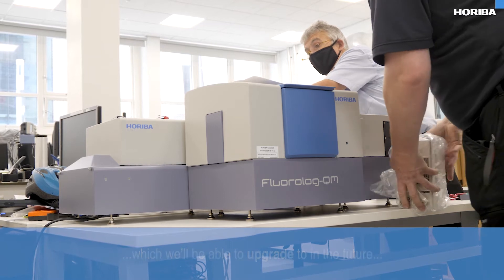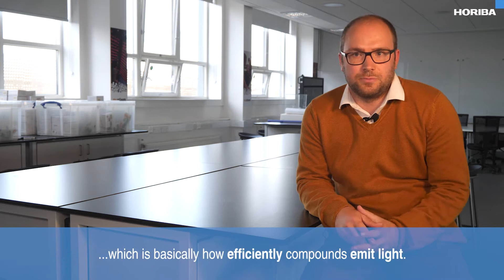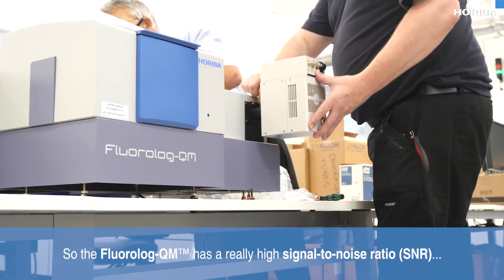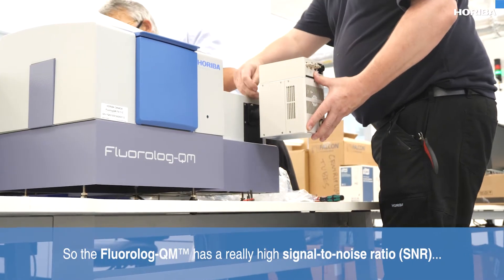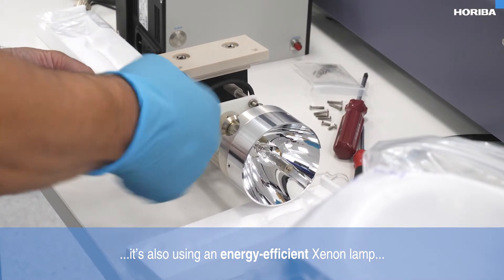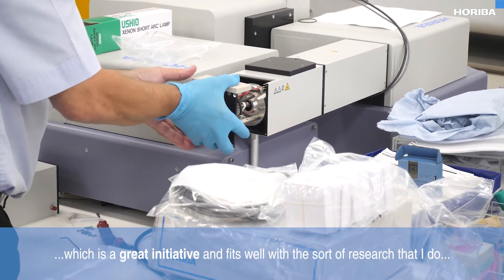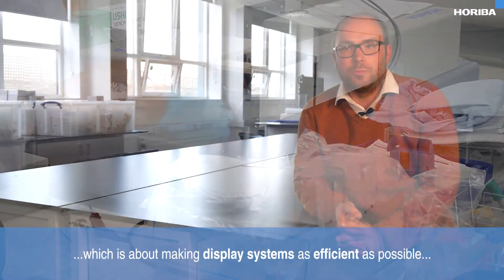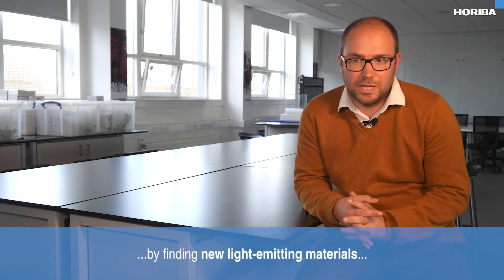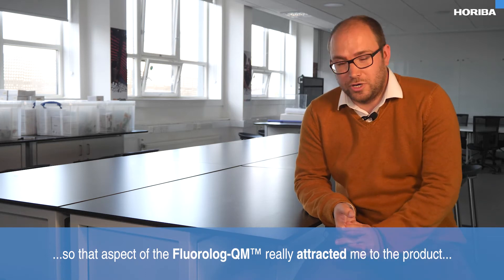In particular, I'm also working on photoluminescence quantum yield, which is basically how efficiently compounds emit light. The Fluorolog QM has a really high signal-to-noise ratio. It's also using an energy-efficient xenon lamp, which fits well with the sort of research that I do, which is about making display systems as efficient as possible by finding new light-emitting materials. That aspect of the Fluorolog QM really attracted me to the product.